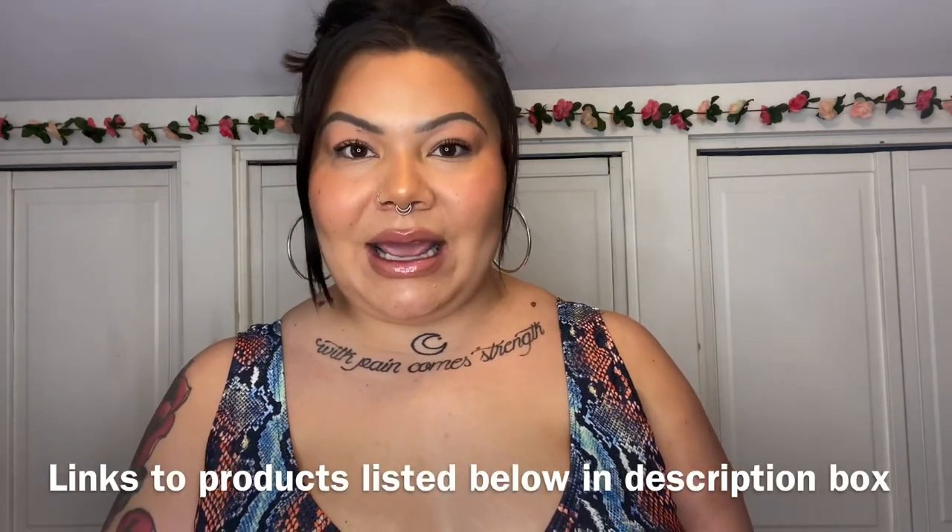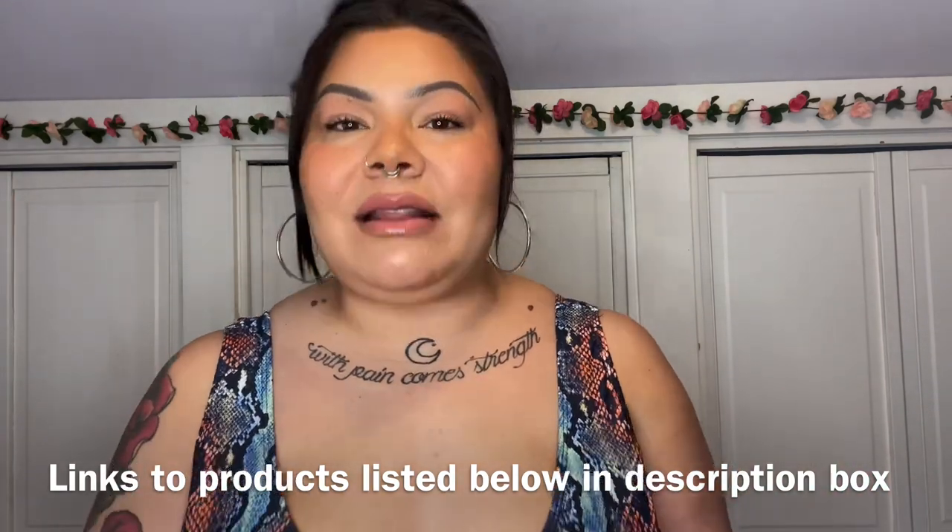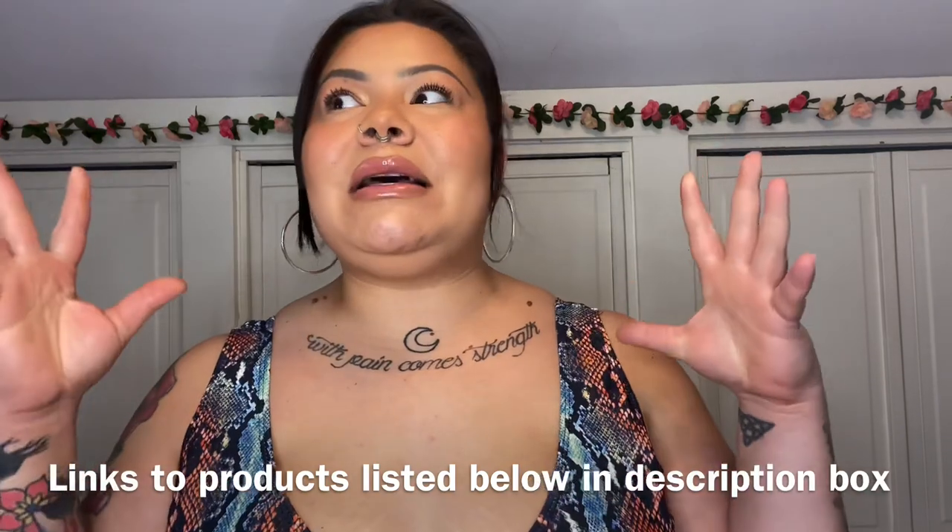Thank you to SHEIN for sponsoring this video — they sent me all the products to show you today. I absolutely love working with SHEIN. I love the variety and the style because they carry plus sizes with all the variety and style, you just can't beat it. They have such trendy stuff, such classic stuff — anything you want to find, you will find at SHEIN. Anyway, let's go ahead and get into this haul!